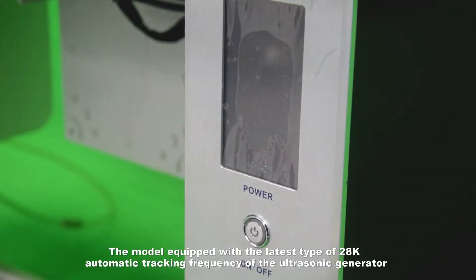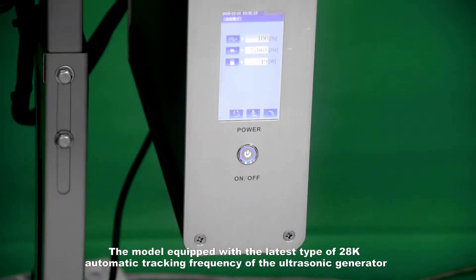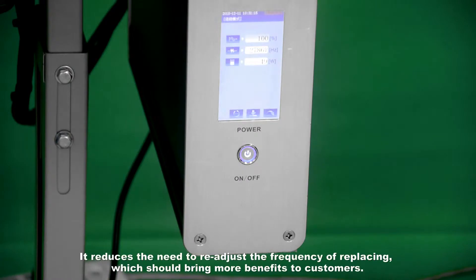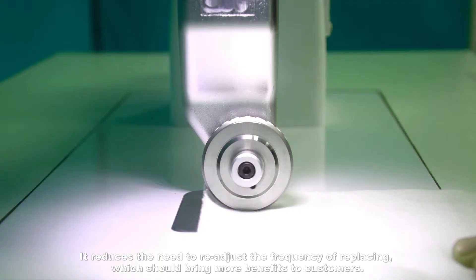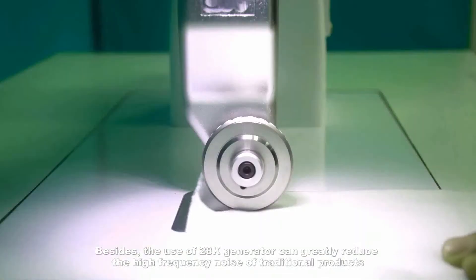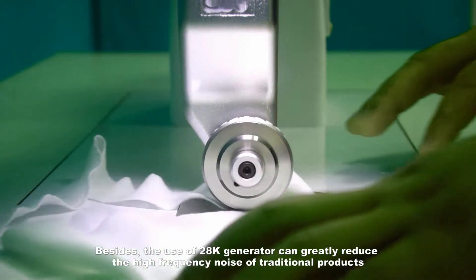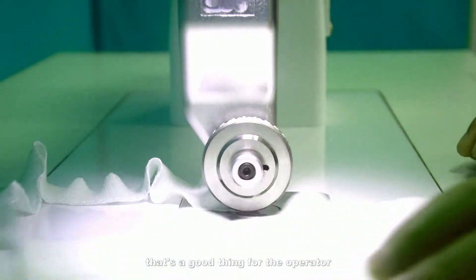The model is equipped with the latest 28K automatic tracking frequency ultrasonic generator, which reduces the need to readjust the frequency when replacing components, bringing more benefits to customers. Additionally, the use of a 28K generator can greatly reduce the high-frequency noise of traditional products, which is a significant improvement for the operator.